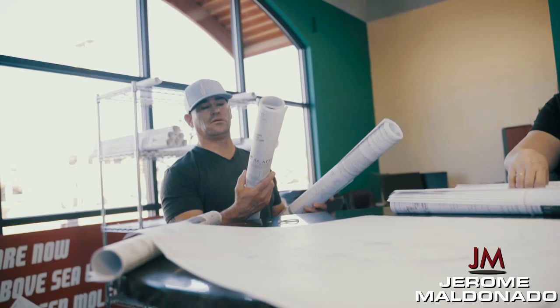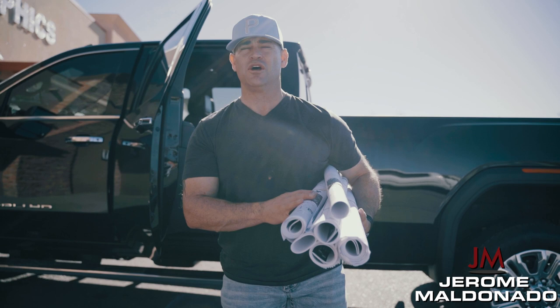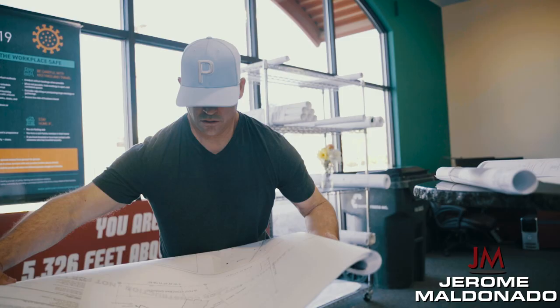We do a lot of business with this place. We've been doing business with the same exact Reprographics printer for over 20 years — this is just our weekly pickup for prints, and we'll be back next week for more.